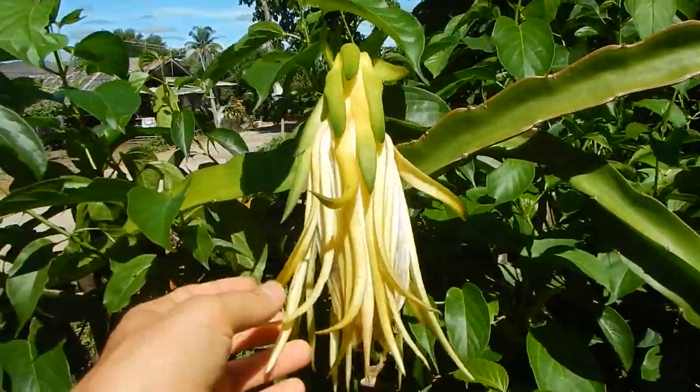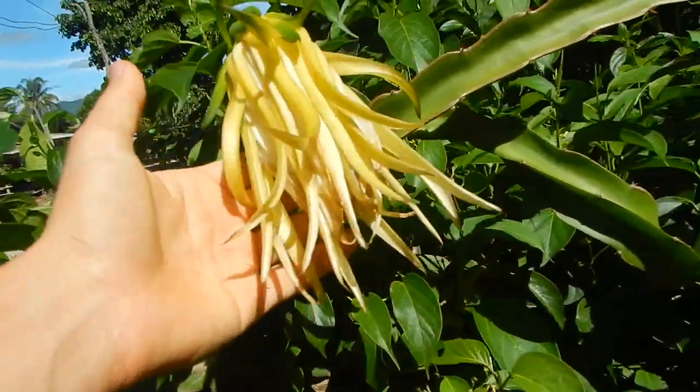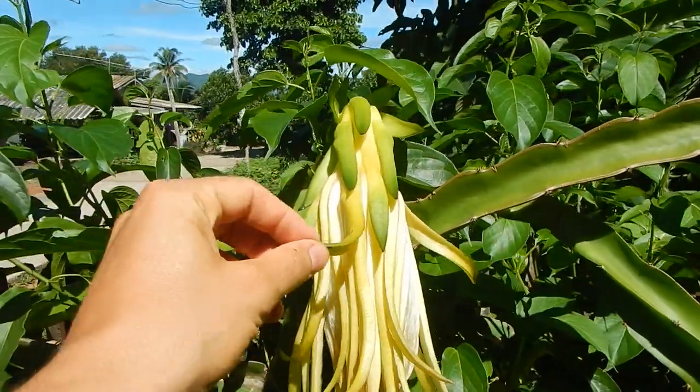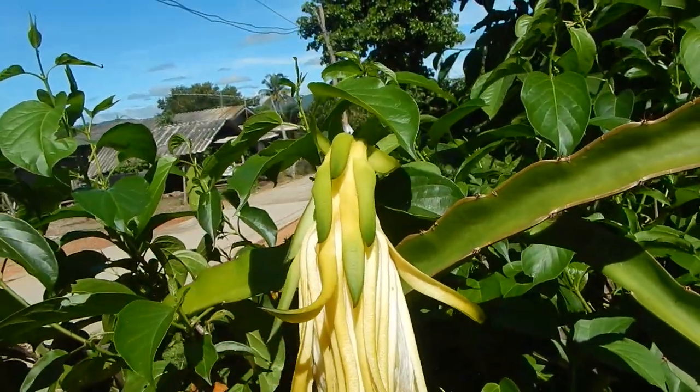Cactus. Dragon fruit. Dragon fruit flower — it flowers only like one night and then it becomes a delicious fruit.